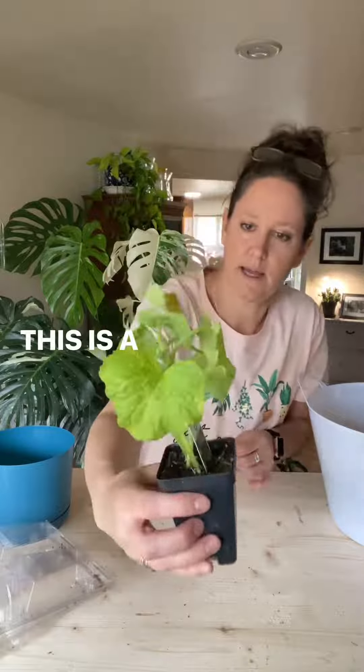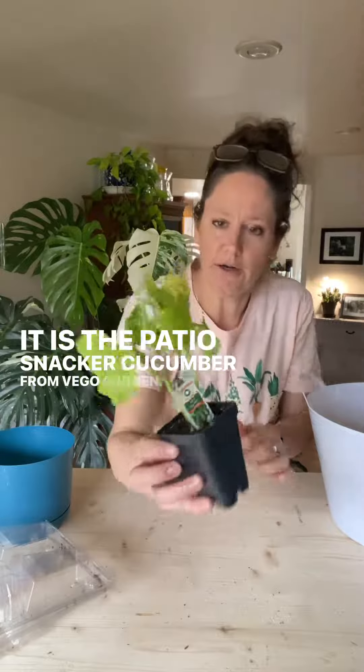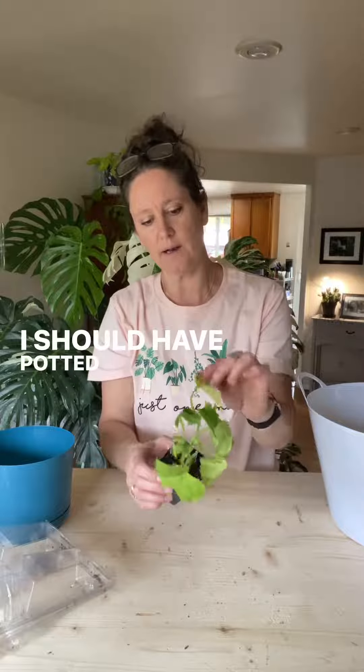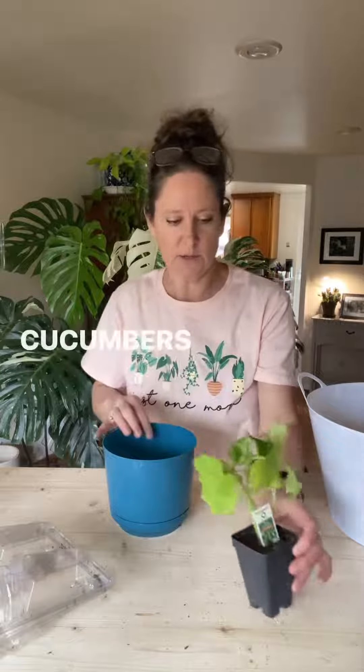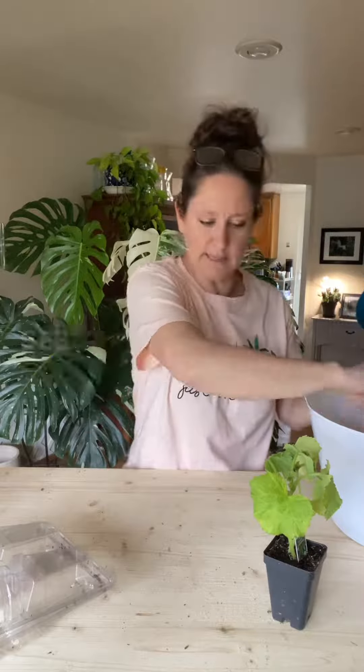This is a cucumber start. It is the patio snacker cucumber from Mago Garden. I just got this a couple days ago — I should have potted it up then, but I didn't. Anyways, I'm gonna put it in a pot. Cucumbers don't always transplant the best, so I'm curious to see how these do.